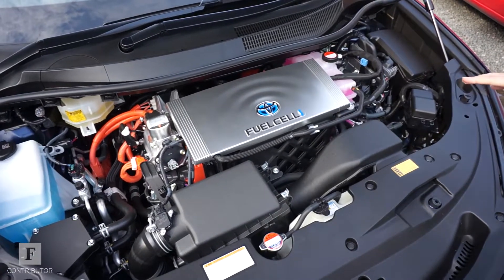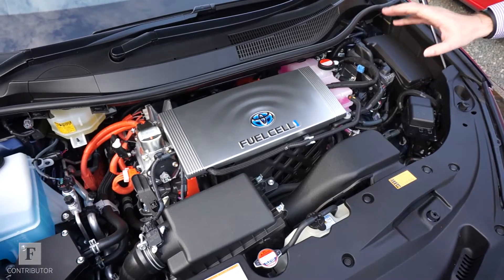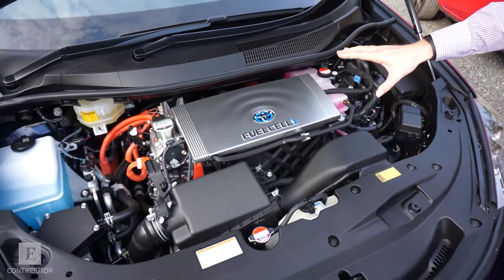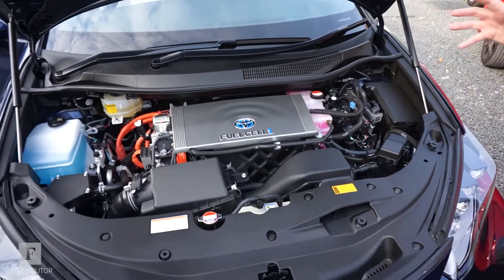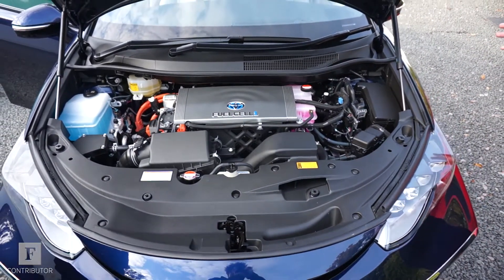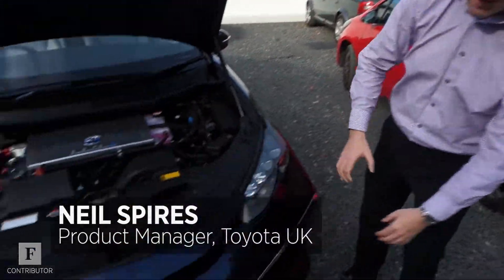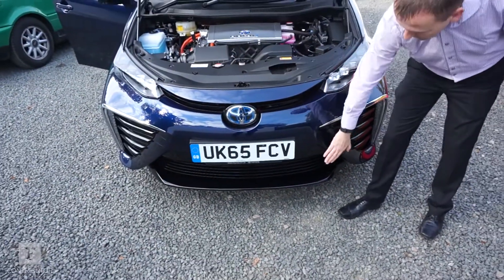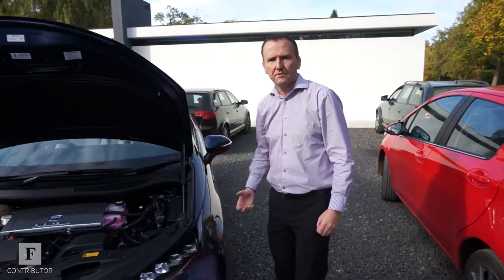So in essence under here this is the electric motor. You've got the electric motor and what we call the power control unit — that is the brains of the system, and this is literally what drives the car. The fuel cell stack lives in the centre of the car, beneath the front seats — that's where the chemical reaction is. Air flows in through the front of the car, and then you get the reaction from the hydrogen from the tanks at the rear.